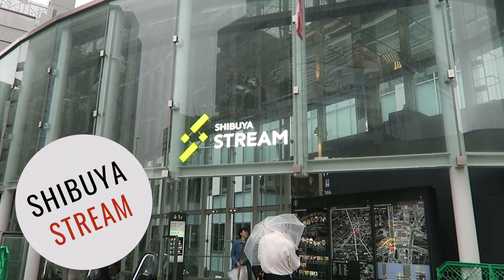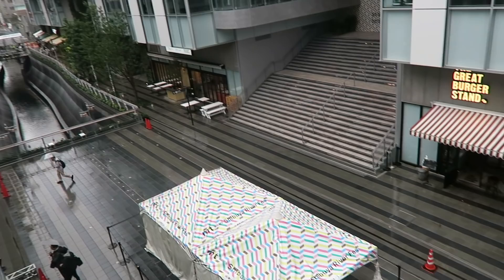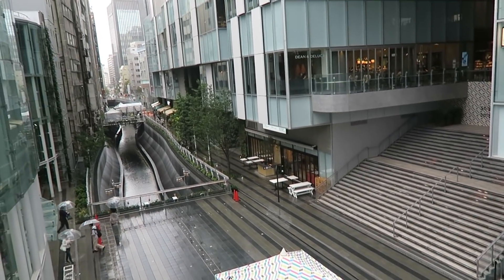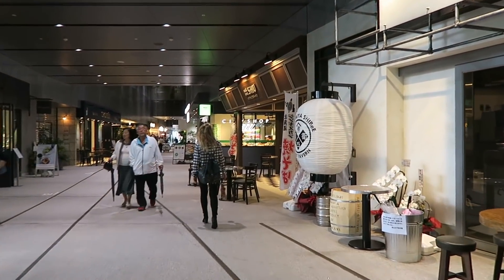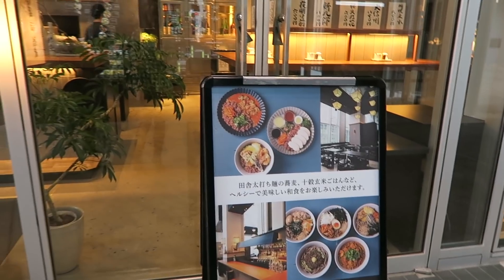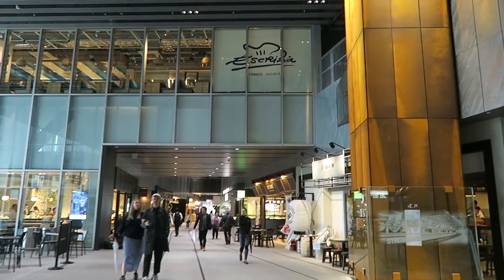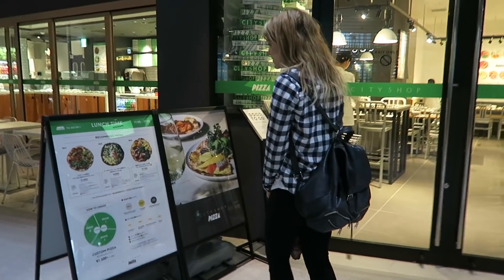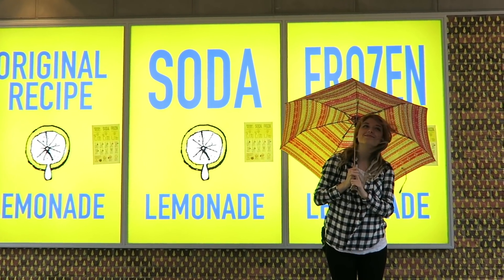Last but certainly not least, the newest addition to Shibuya — Shibuya Stream. It's definitely worth wandering around. This place recently opened up with restaurants and shops and it's looking to expand in the next couple of years. Enjoy some gluten-free pizza or fresh squeezed lemonade at the nifty newer side of Shibuya.